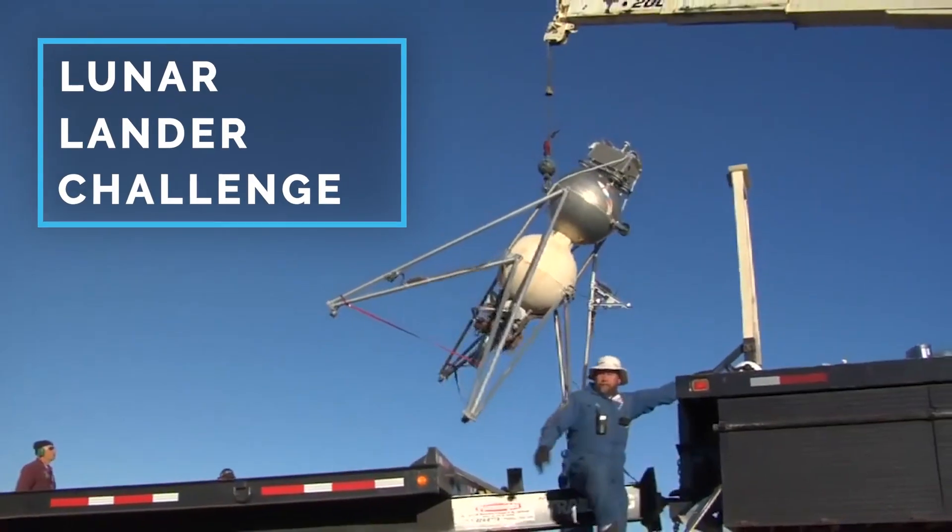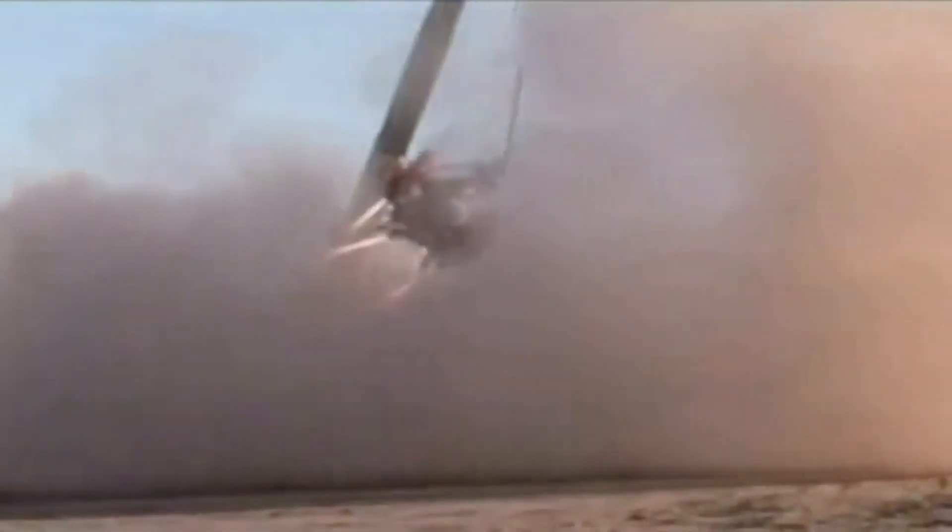Our Lunar Lander Challenge tasked teams with building and flying a rocket-powered vehicle that simulates the flight of a vehicle on the moon.